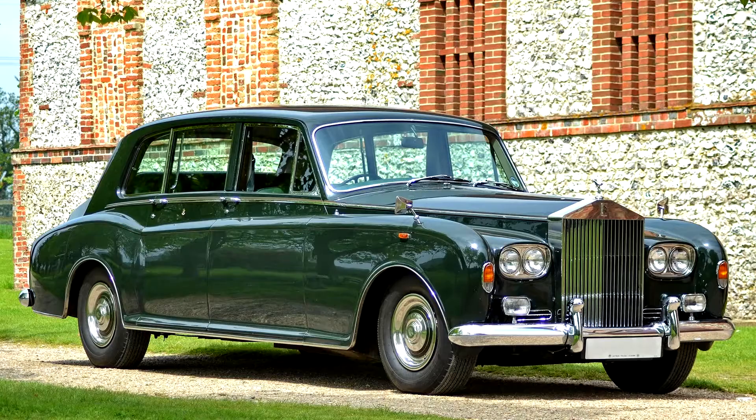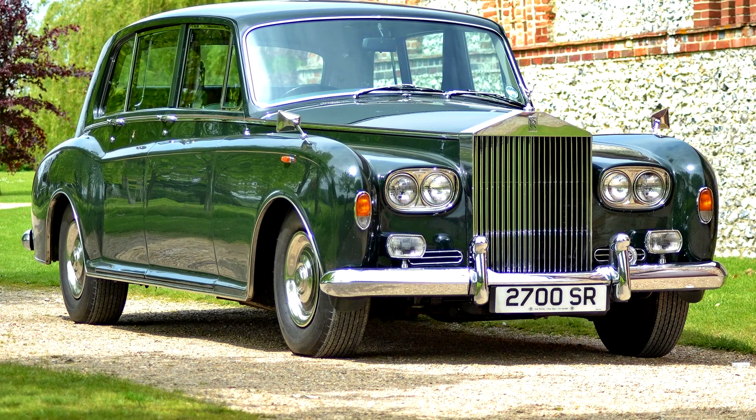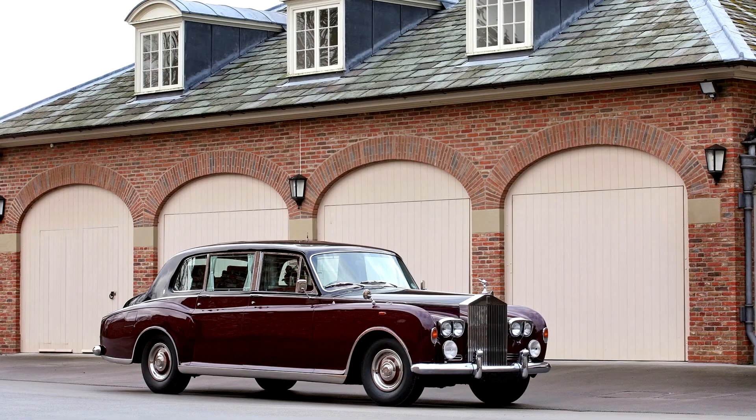It featured coil springs in front, leaf springs and live-axle in rear, and drum brakes on all four wheels. The car was powered by a 6,230 cc, 380 cubic inch, 90-degree V8 with a bore of 104 mm and stroke of 91.5 mm, coupled to a four-speed automatic gearbox.